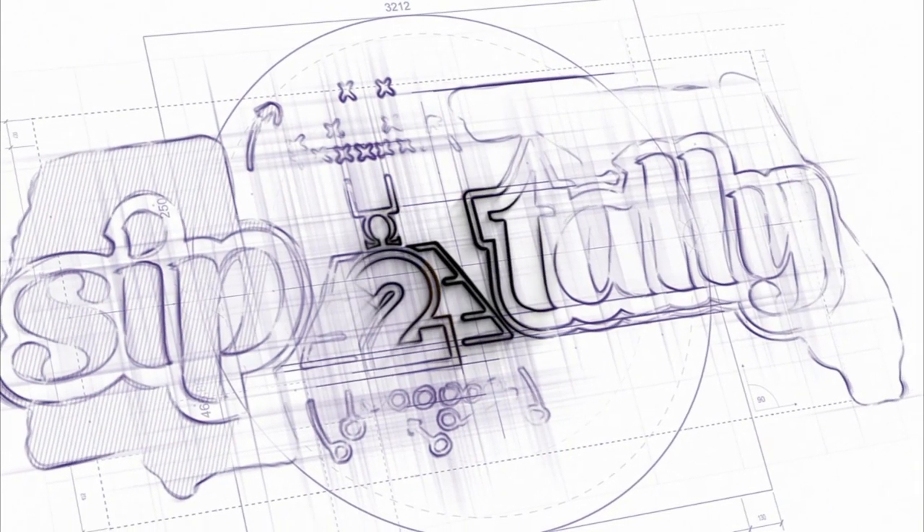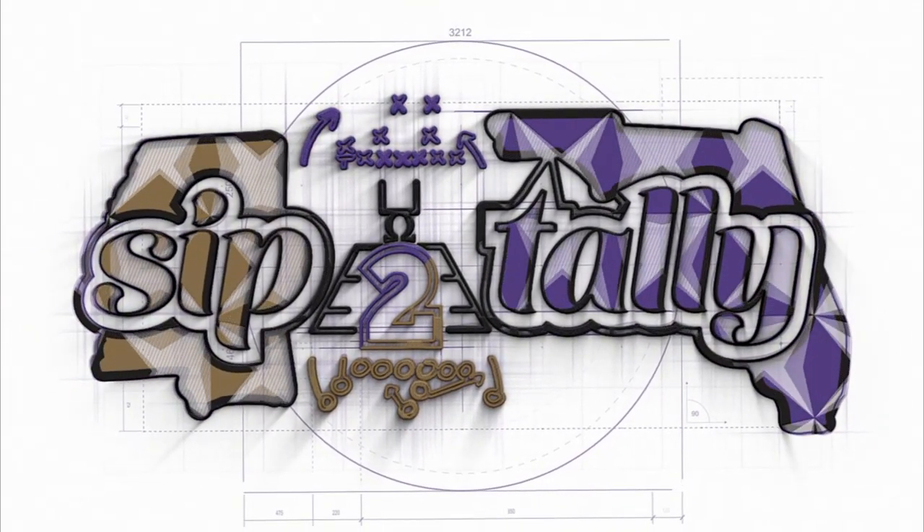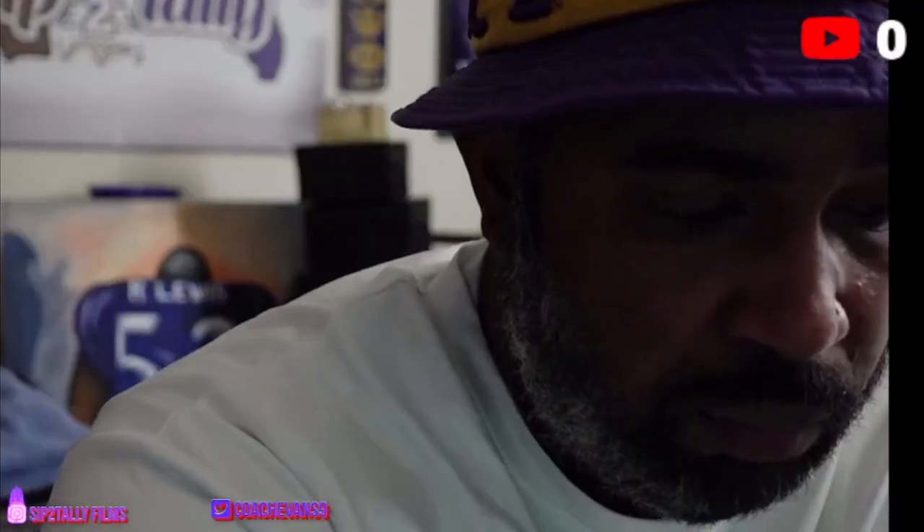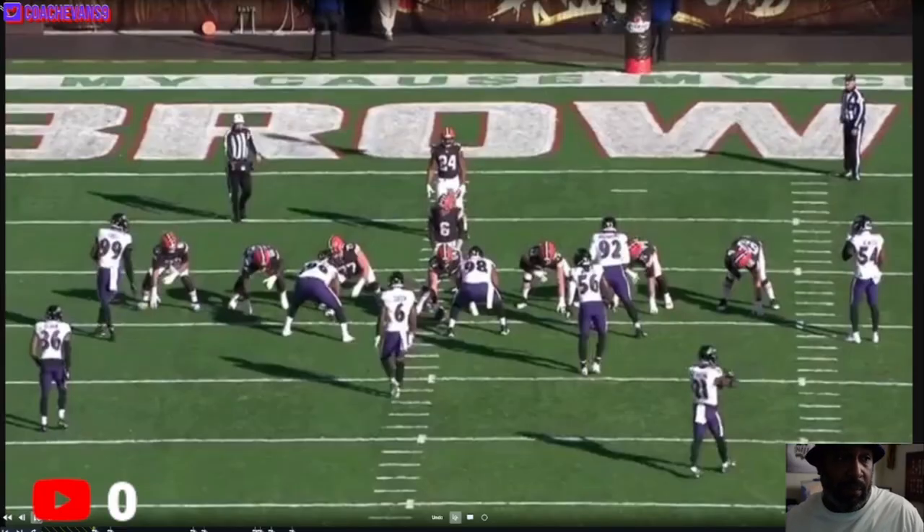And if you know how prolific of a runner Nick Chubb is, that's saying a lot to hold him to just three yards a carry. Keep in mind, this was the number one rushing team in the NFL. On this, we're going to hit about four or five plays, maybe a few more, just to show you the different run fits from the Ravens versus the Browns. Again, two games, we held him to 75 yards, three yards a pop. In my eyes, that's good for a guy like Nick Chubb. So let's get right into it.